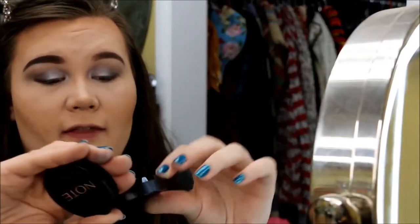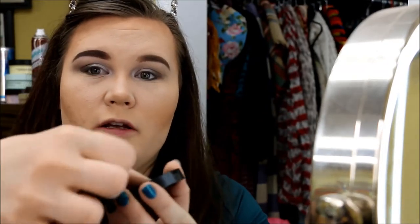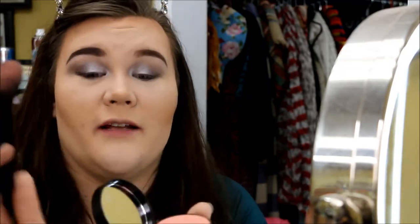Next up is the blush — same sleek packaging, same little mirror. I actually like that all their stuff comes with a cute little mirror. Flipping it up reveals a little hidden brush underneath, which is nice. It's a really nice light peach shade. Wow — I just dabbed it in there twice and it was just immediate payoff. This blush was in shade 02 pink in summer — the first product with an actual cute name, I'm digging it.